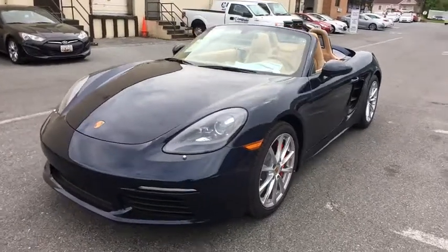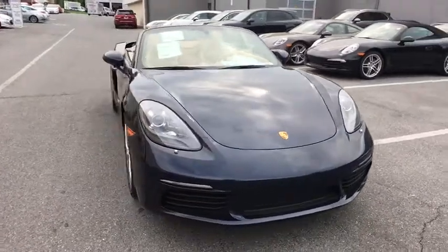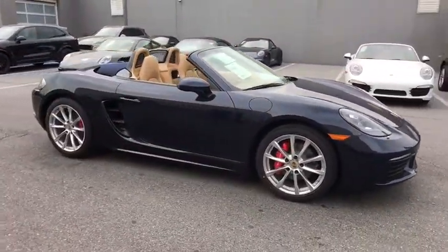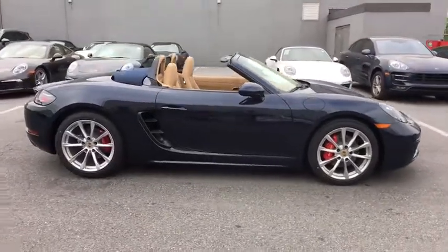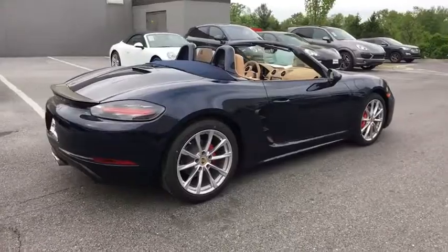The 2017 Porsche Boxster. The Boxster is like a shot of adrenaline. The design of the Boxster models is governed by one philosophy above all: that the styling of a Porsche reflects its inner values. Here the primary value is extreme performance.